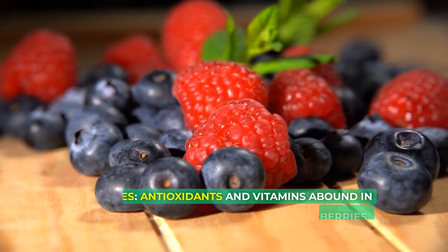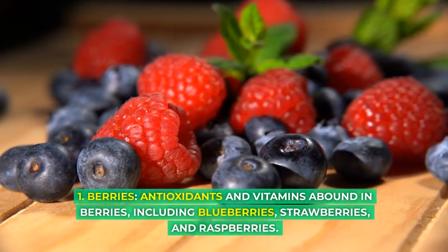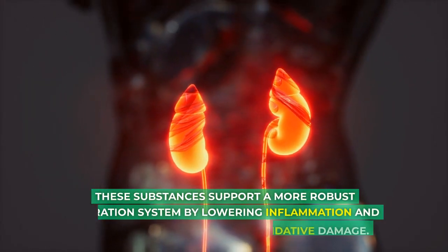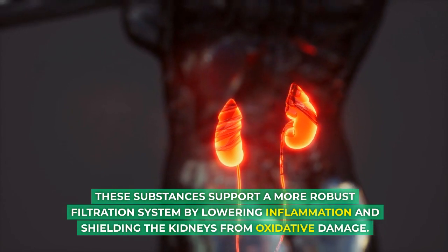1. Berries. Antioxidants and vitamins abound in berries, including blueberries, strawberries, and raspberries. These substances support a more robust filtration system by lowering inflammation and shielding the kidneys from oxidative damage.